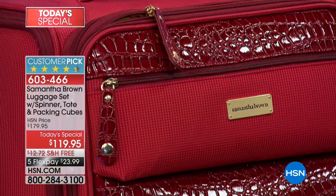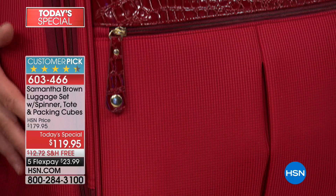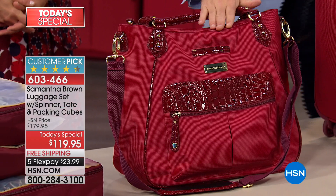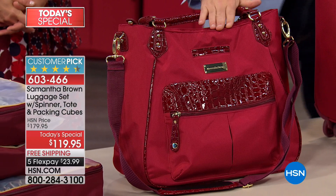We were incredibly busy in the last hour. If you are having issues getting through, we would love for you to try again right now. This set includes a 21-inch upright that you can take on the plane with you, plus the deluxe tote bag with RFID pocket protection. And for the first time ever, the 1.2 becomes a 3-4-5-piece set with your three-piece packing cube.